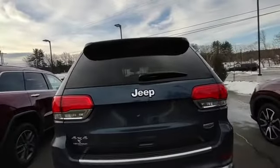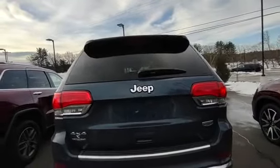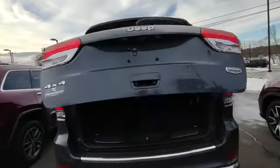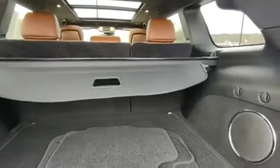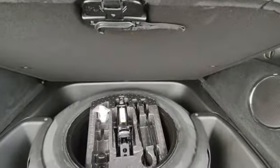It has remote start, a power liftgate, plenty of cargo space, and a full-size spare tire.